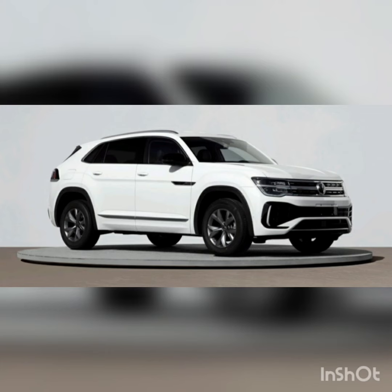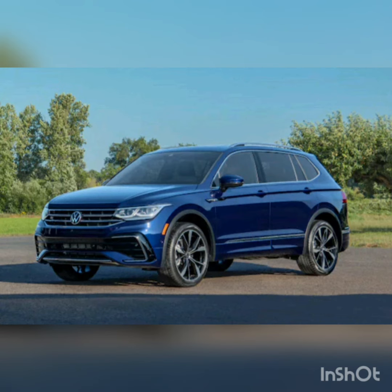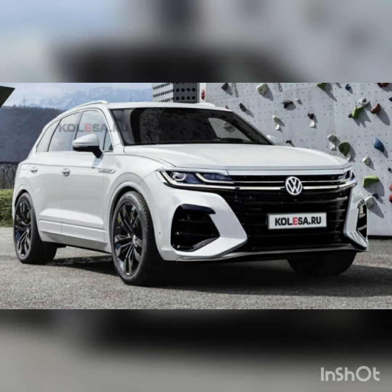Three-row Tiguan models have 12 cubic feet of space behind the third row, 33 cubic feet behind the second row, and a total of 65.3 cubic feet. Two-row models are a bit more spacious, with 37.6 cubic feet of room behind the rear row and 73.4 cubic feet behind the front seats. These are great figures for the class.